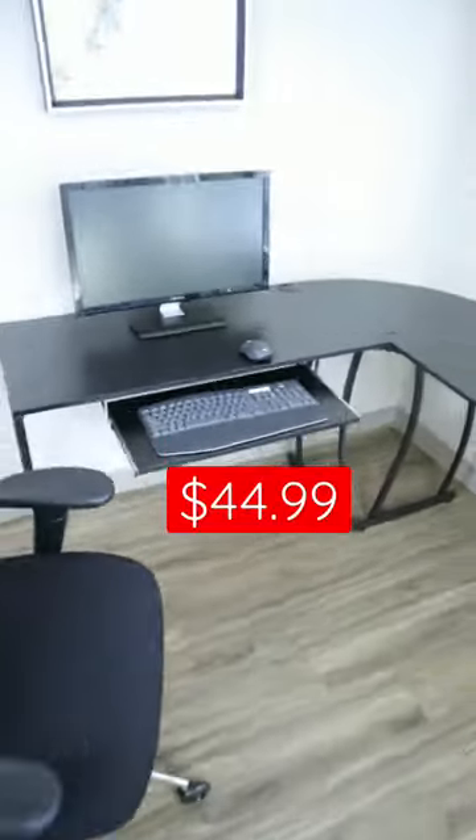This L-shaped office desk has a modern design that will maximize your workspace. It has an adjustable keyboard tray, a slot for your cables, and an exclusive Prime Day price of only $45.